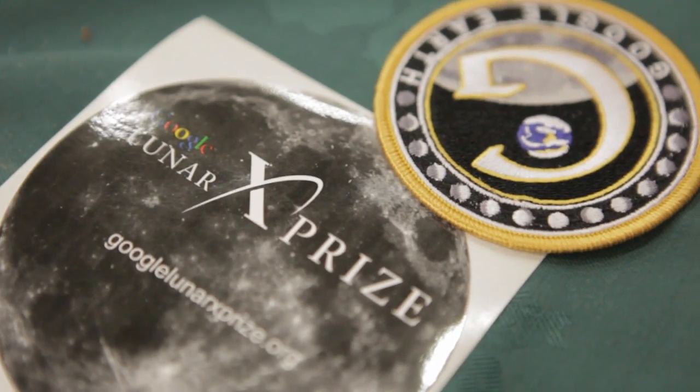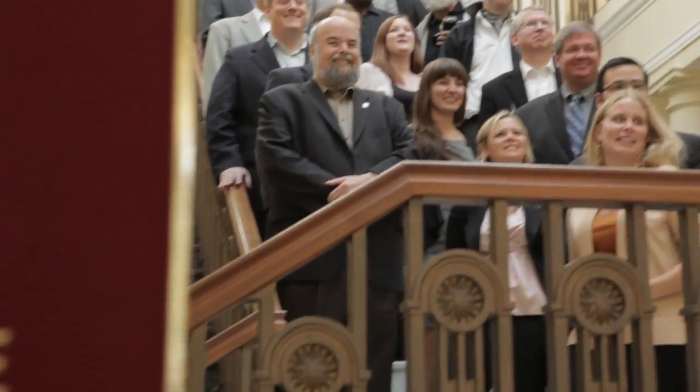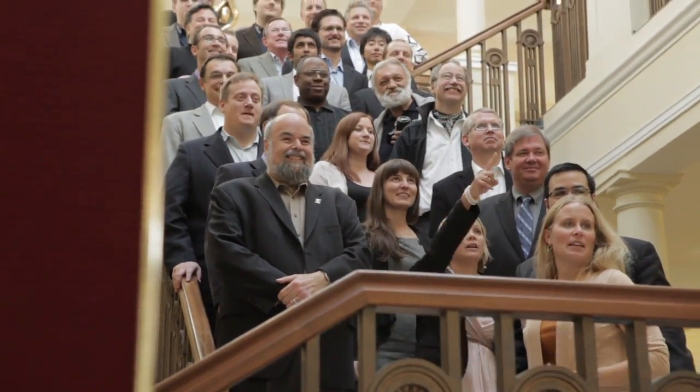The Google Lunar X Prize most of all acts as a catalyst. It focuses our minds on doing this within a specific time frame with the resources we have available. For me it's sort of a lightning rod — it's a specific thing we'd like to do, and because the Google Lunar X Prize competition is here, we do it now.